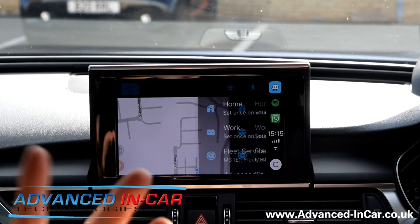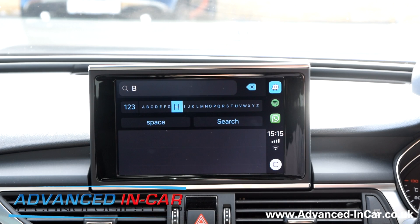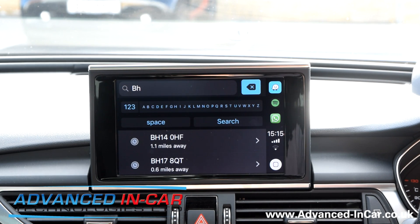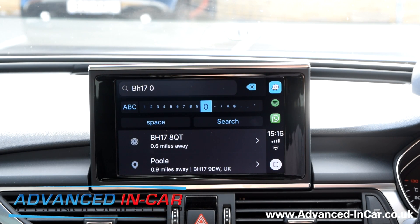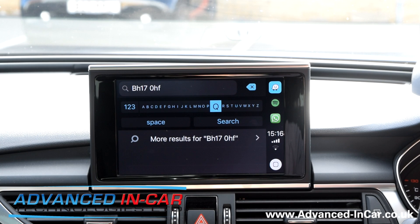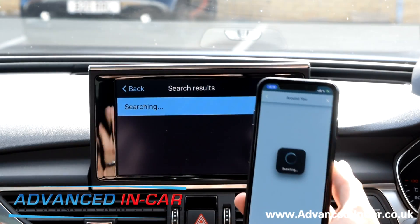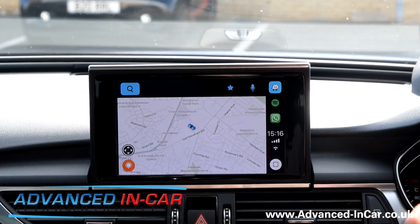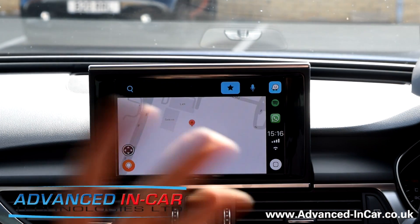Let's check out the postcode search. We'll go to a postcode we know — BH17. If you've got a touchscreen it's a lot easier, but on the Audi it's a bit more of a clunky process. BH17 0HF — let's search. It's always using your phone's data, so it's always up to date with the latest information, which is really cool. It found exactly where we were going.